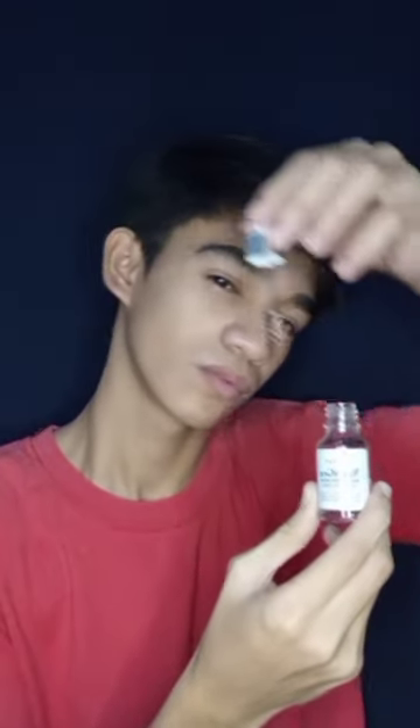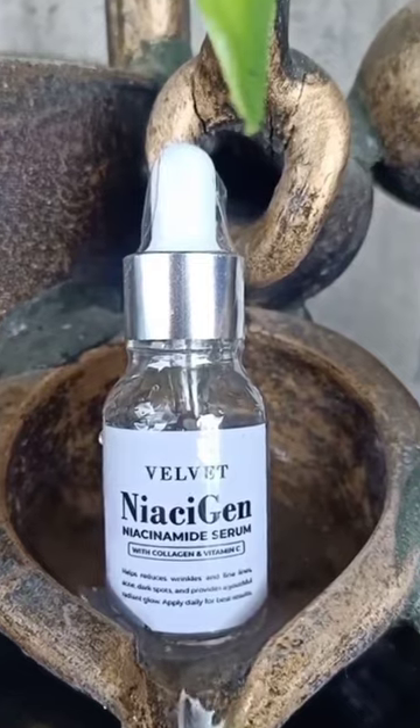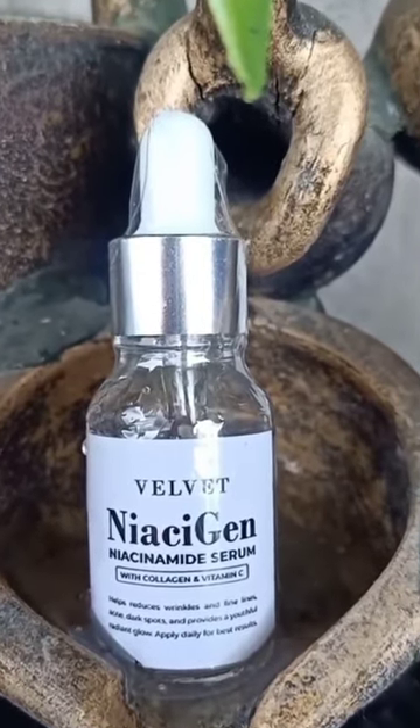And now, elevate your glow with the Velvet Niacinamide Serum, a powerhouse blend of niacinamide, collagen, and vitamin C. Unleash the magic of this serum for a brighter, smoother complexion that's bound to turn heads. Complete your skincare ritual with the Velvet Collagen Sunblock.